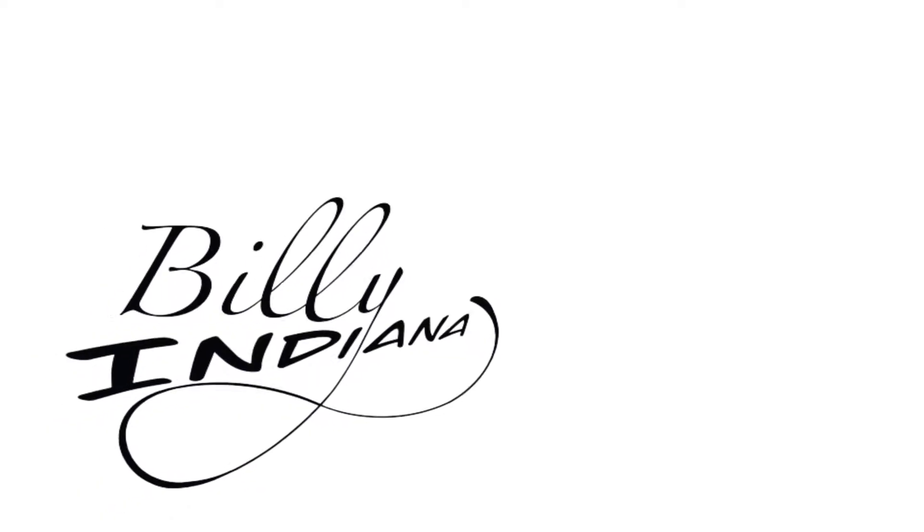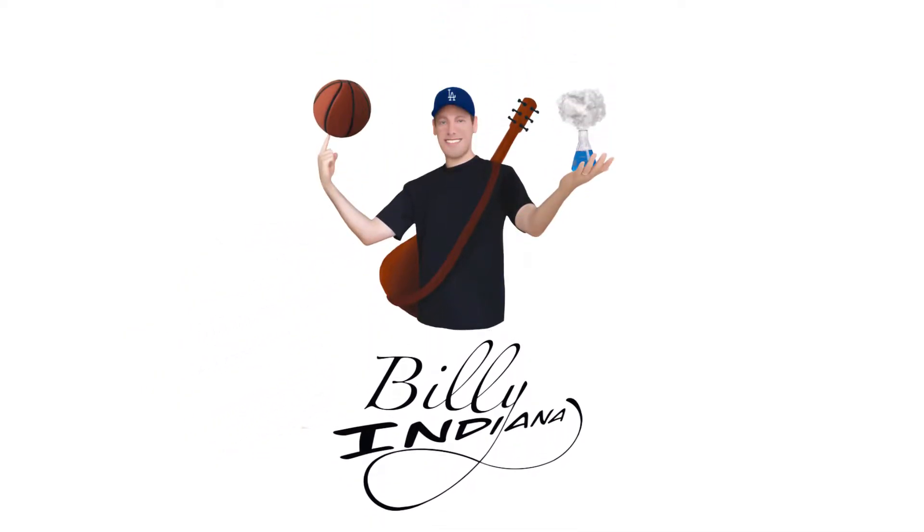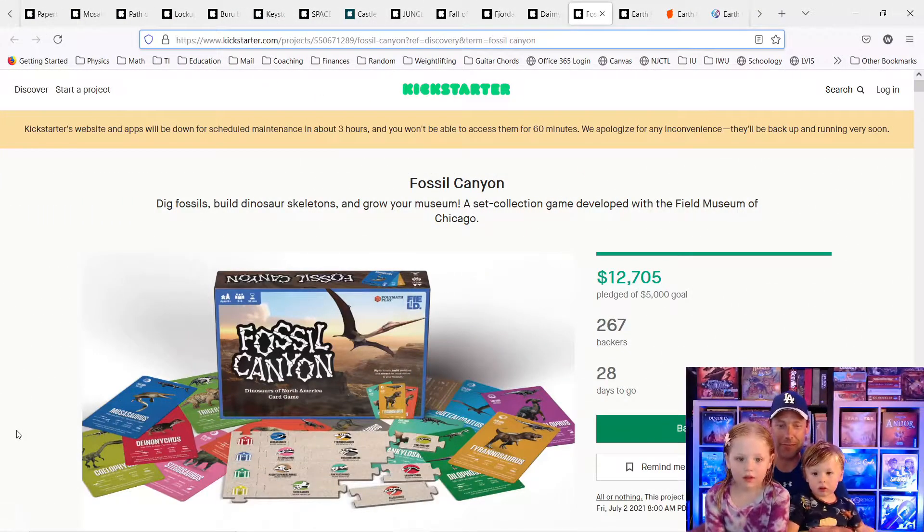So you guys are going to tell me whether you think I should back this next Kickstarter game or not. Should we buy it or not? We should buy it.